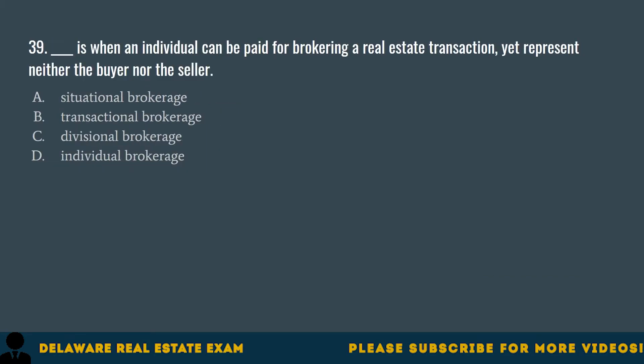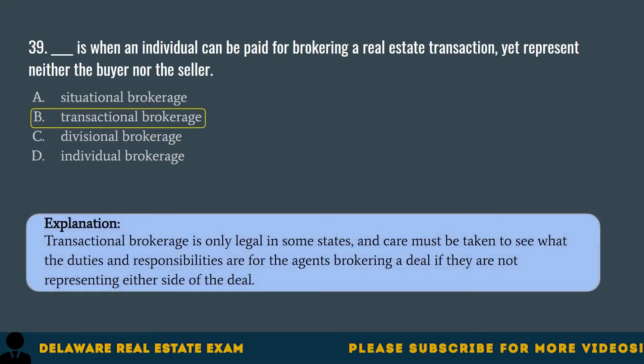Question 39. Blank is when an individual can be paid for brokering a real estate transaction, yet represent neither the buyer nor the seller. A. Situational brokerage. B. Transactional brokerage. C. Divisional brokerage. D. Individual brokerage. The correct answer is B. Transactional brokerage. Transactional brokerage is only legal in some states, and care must be taken to see what the duties and responsibilities are for the agents brokering a deal if they are not representing either side.